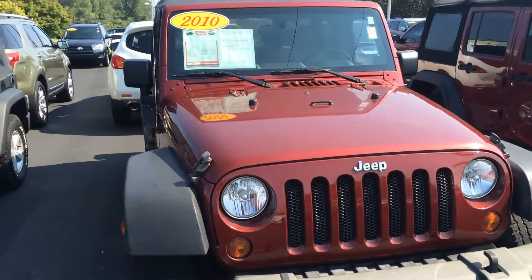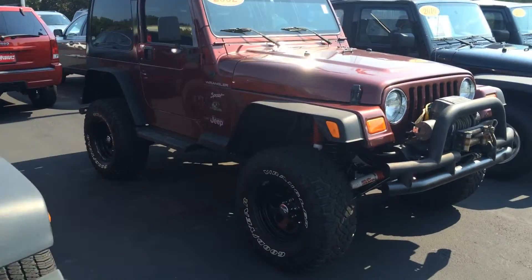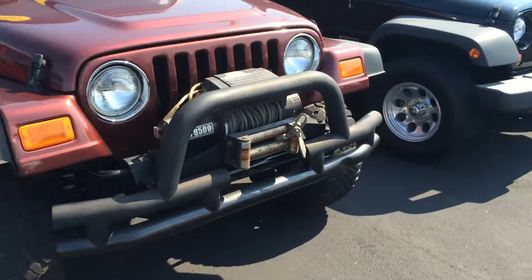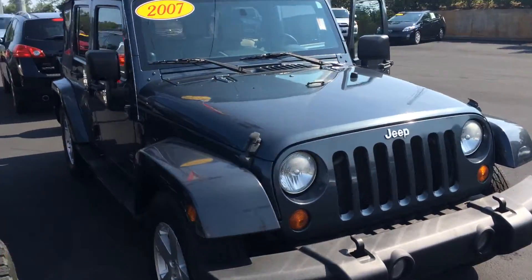We've got plenty of others in stock — that's a 10 model, a 13 four-door we just got in, an 02 with a nice lift, a 10 model two-door. And here's the other 07.